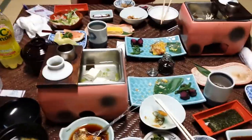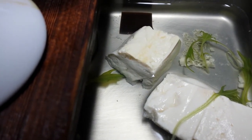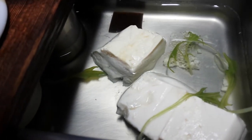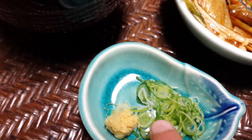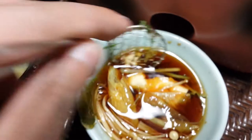Everything you see on this table is served starting from here. We have tofu, some seaweed, mushrooms, and green onions boiled in hot water with a sauce base. What you do is put the sauce into the bowl, mix in some fresh green onions and ginger, then take out the tofu with this little utensil, put it into the soup base, and let it soak or just dip it and eat right away.